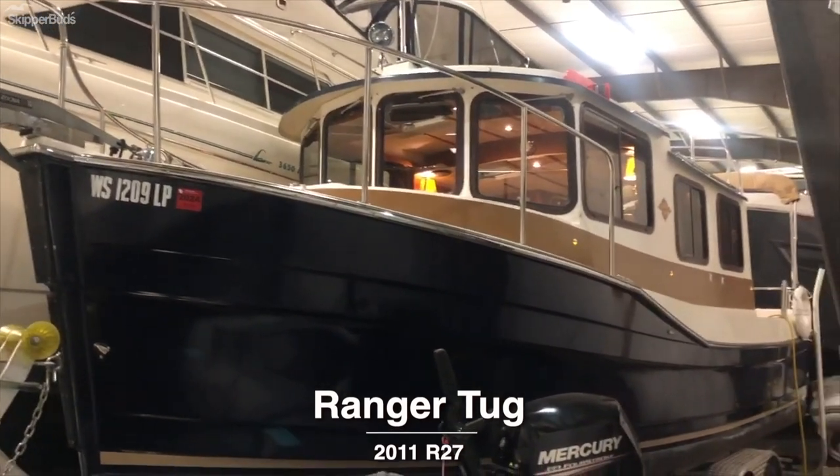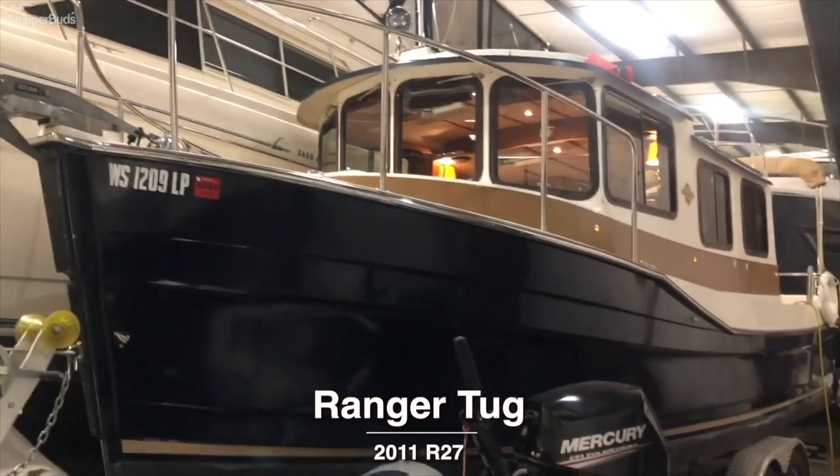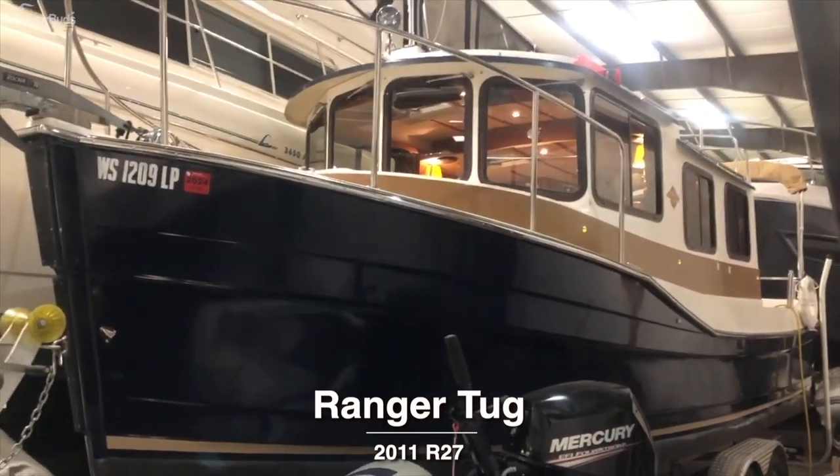Hi there, Steve Thomas with Skipper Buds in Sturgeon Bay, Wisconsin. I'm going to take you through our 2011 Ranger Tug R27.